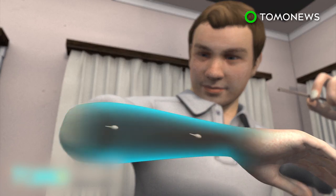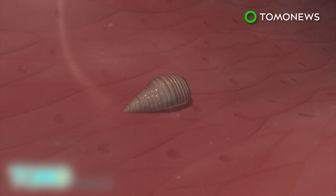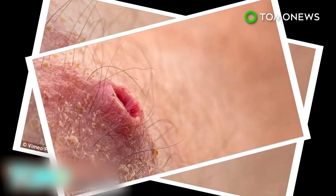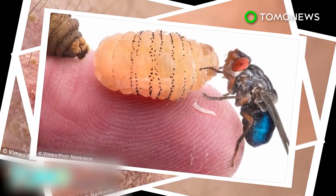Ten weeks later, two botfly larvae were ready to crawl out of Naskrecki's body. According to Naskrecki, "I figured that being a male, it was my only chance to produce another living, breathing being out of my flesh and blood."